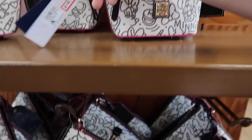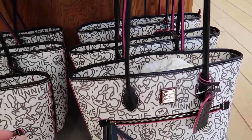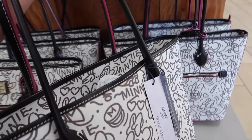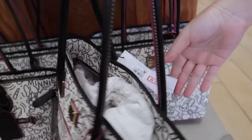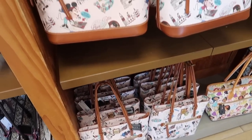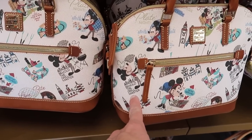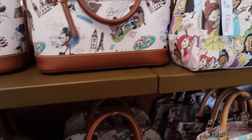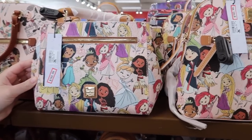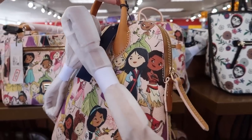They have a lot of Dooney & Bourke bags. This size is $150, same size is still $150, and the big one is $180 — not bad. There are a lot of different prints. This one is Food and Wine Festival 2022 — 'Behold the Grill Master' — never seen this print before. It's $160 for either of the two sizes.